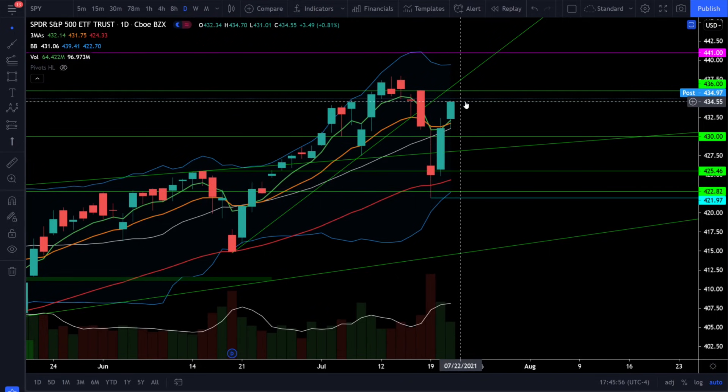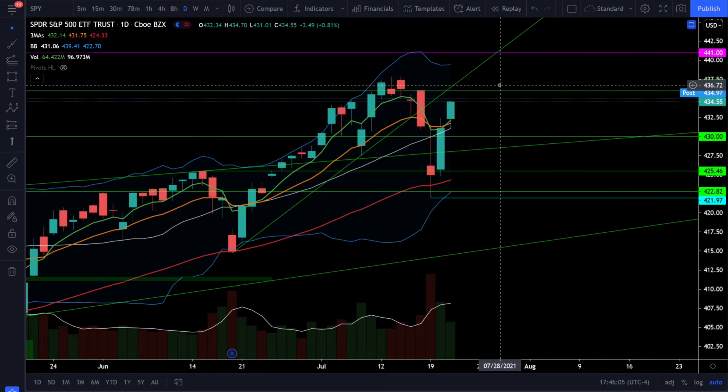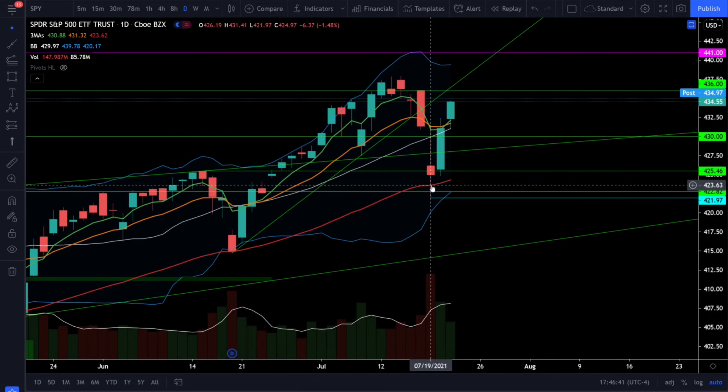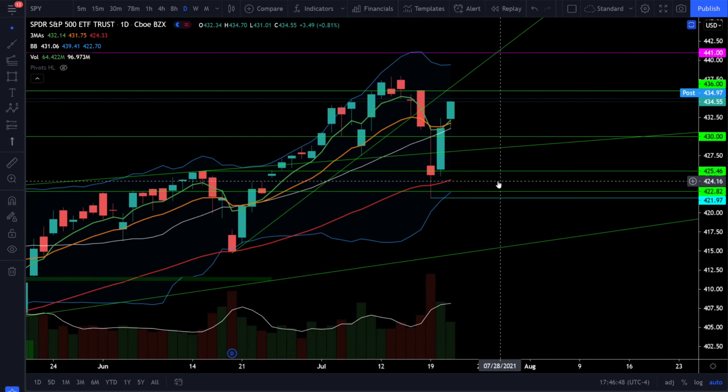We're very likely heading for another leg higher and from today's close to the previous all-time high we're less than 1% away. This is a bull market and that's exactly what you expect to see — bulls buying the dip and we're now regaining the full bull trend. If we start to see selling, look for support right off the 20 simple moving average which is now at 431. You still have support at 430 and 428, so you have three strong support levels. If we break below the 20 simple moving average and start closing below 428, it's not very likely the 50 EMA is going to hold up as support the second time around.